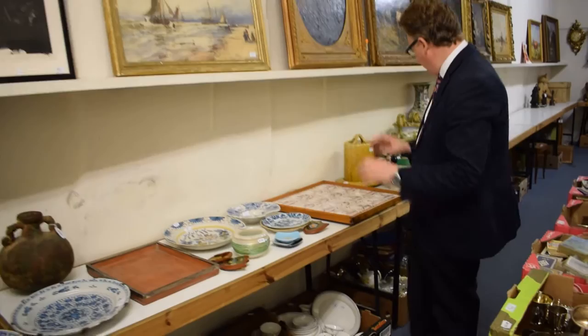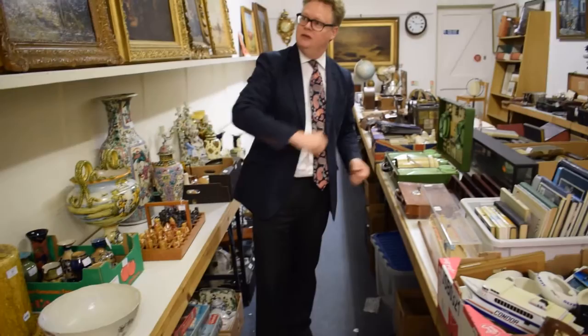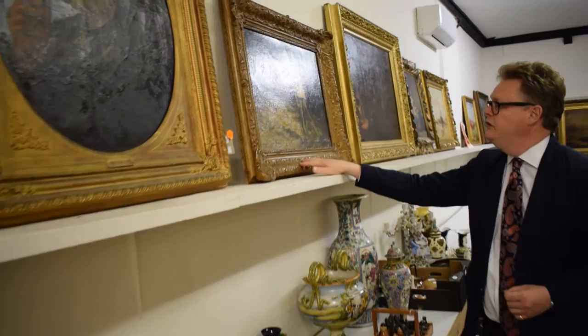We do a lot of ceramics here — continental, European. We've got cheese dish covers. Wouldn't it be fantastic to have a bit of cheese big enough to go underneath that? We've got Doulton, Japanese, Chinese, more bits and pieces. But up here we've got a great selection of pictures.